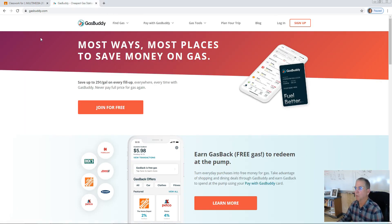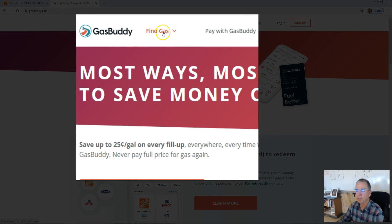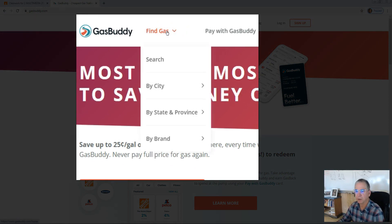Here we are at the main window. In this first video, we will learn how to find the price of gasoline at a very local level, like in Merrill. Here's how you do it: come up to the main menu and select Find Gas. Search by city.